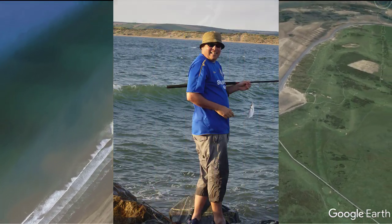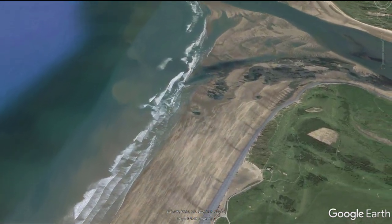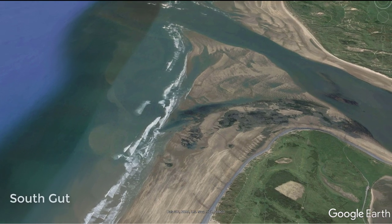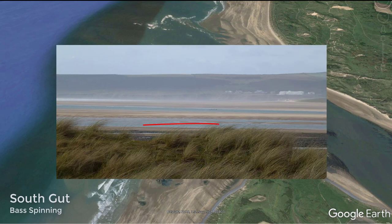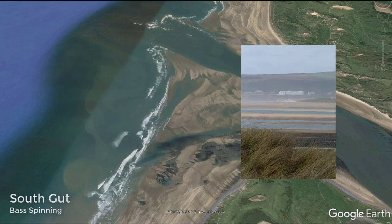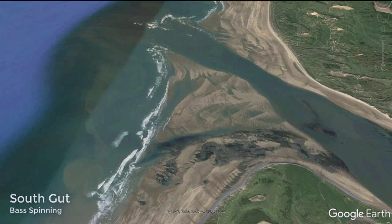Our first stop is the South Gut, one of Westwood Ho's most famous bass fishing spots. Situated at the far end of Westwood Ho beach, it's effectively a shortcut across the beach for the incoming tide to enter the River Torridge. We spin for bass here using a red gill and a bubble float. Best fished on the flood tide starting two hours after low water. One word of warning: don't cross onto Zulu Bank — it's not a nice place.